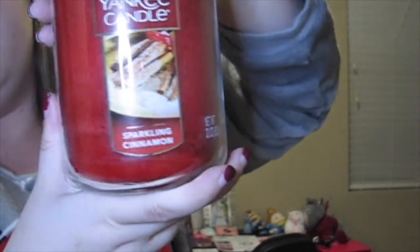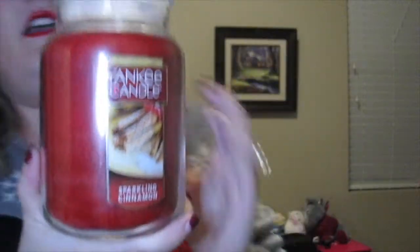Next up I have Sparkling Cinnamon from Yankee Candle — the large jar. It smells just like you'd expect: cinnamon. I love the smell of cinnamon around the holidays because it just feels warm and cozy, and that's what the holidays should feel like. This is one of my newer favorites — I just discovered this scent this year.